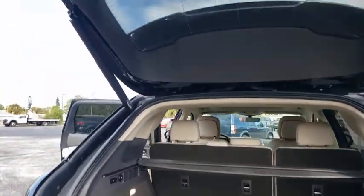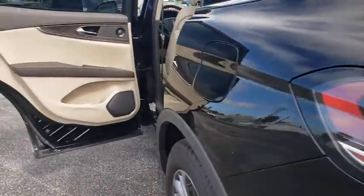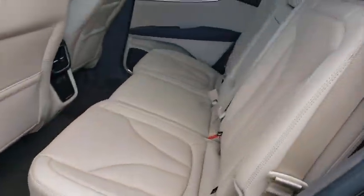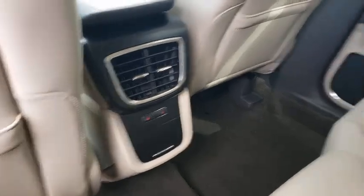Lane departure warning, keyless entry, anti-lock braking system, all-wheel drive, steering wheel audio controls, leather-wrapped steering wheel, Bluetooth, adjustable steering wheel, power steering, cruise control, auto-dimming rear-view mirror.